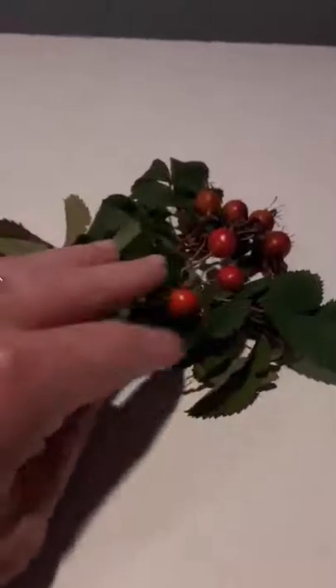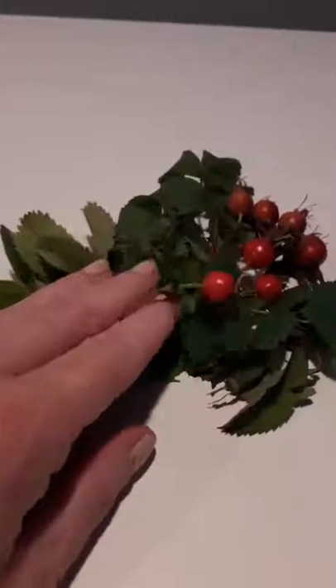So these are the rose hips that we found. Look how beautiful those are.